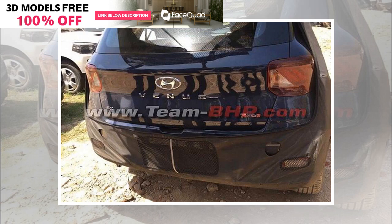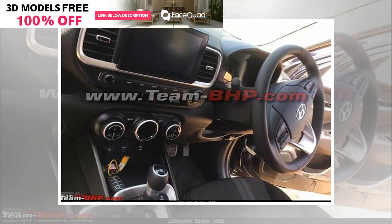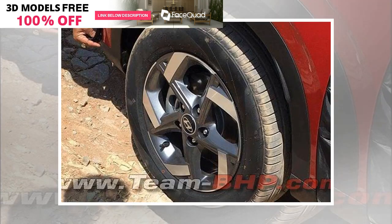The upcoming Hyundai Venue will primarily go up against the likes of the Maruti Suzuki Vitara Brezza, Mahindra's XUV300, and the Ford EcoSport in the segment. The Hyundai Venue will be launched in India in May 2019, with an official unveil scheduled on 17 April. More on this to be revealed soon, so stay tuned for all the updates.